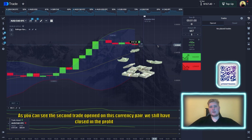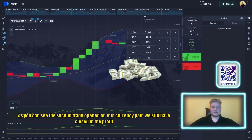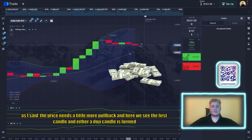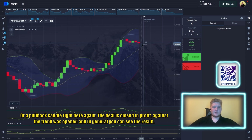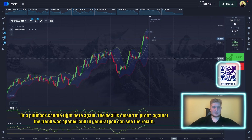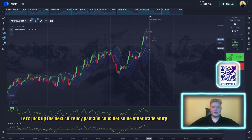The second trade on this currency pair closes in profit. The price needed a little more pullback, and then we see a doji candle — a pullback candle — forming right here. The deal closes in profit, again opened with the trend. Let's pick up the next currency pair and consider another trade entry.